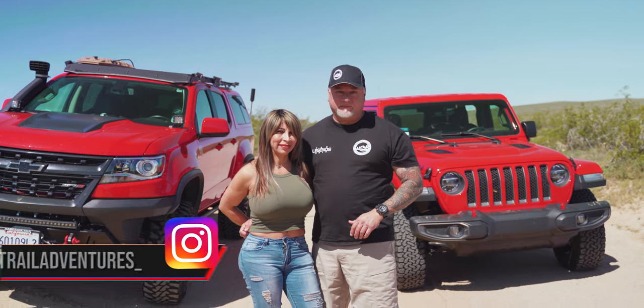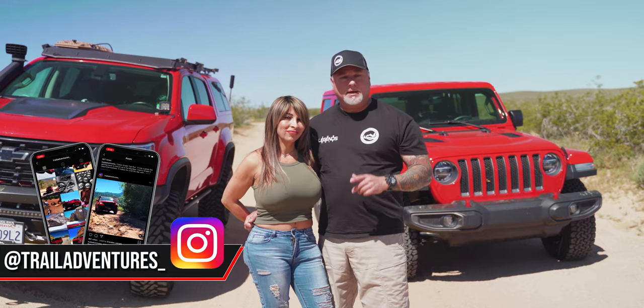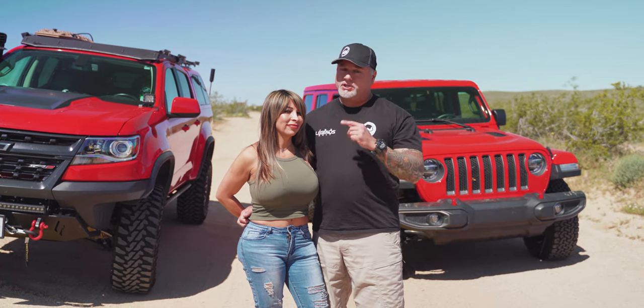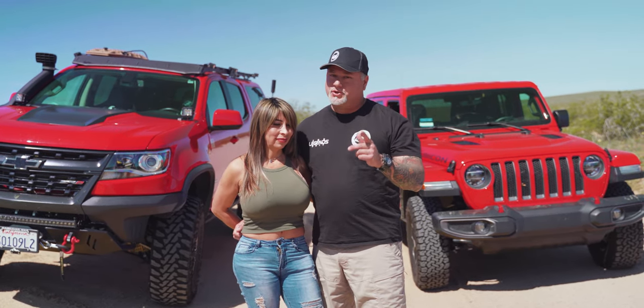Hey guys, it's David from Trail Adventures USA. Things have been crazy lately and we haven't been able to get on trails, but today we're taking a road trip. We just got off Trona Road and now we're on Pinnacle Road — a dirt trail that leads out to Trona Pinnacles. We hope to bring you some great content, so stay tuned for another trail adventure.